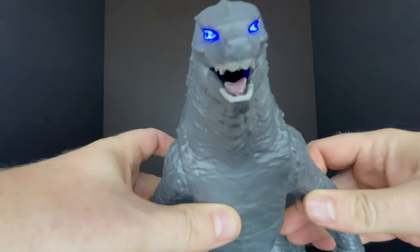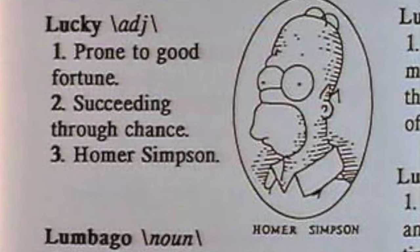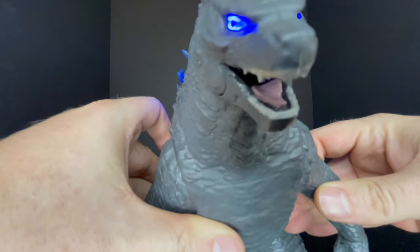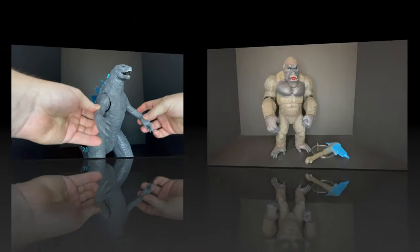One gripe: the eyes are painted wonky — he's got the Homer Simpson eyes going, all off to the side. You don't notice it so much when the lights are on, but when they're off it looks a bit goofy. That's one complaint for Godzilla.